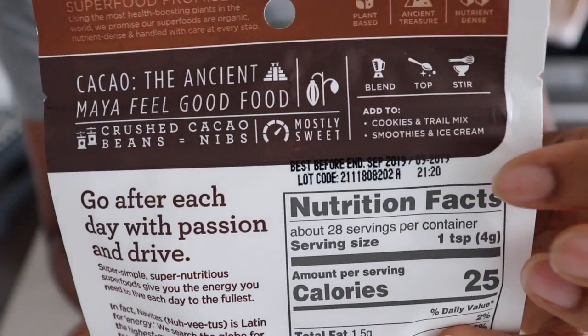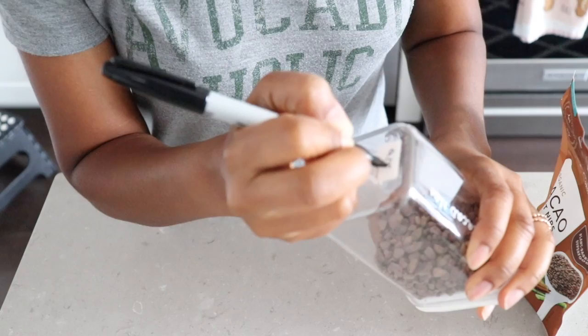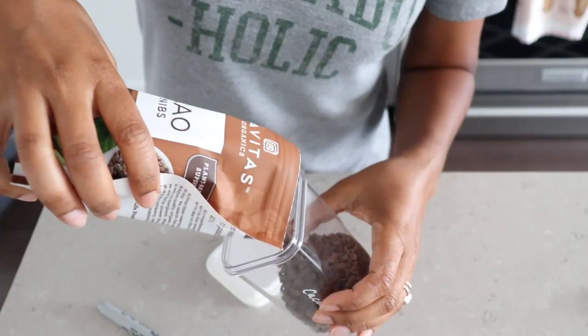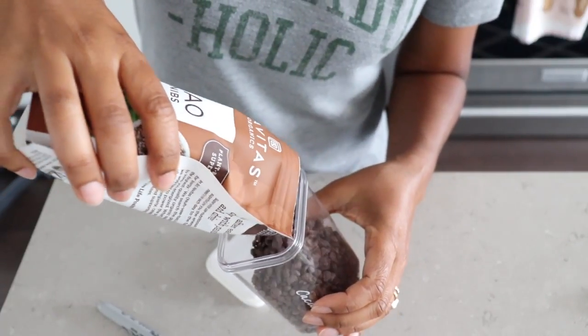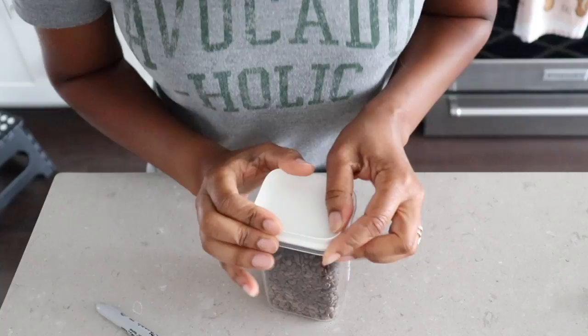Now I'm going to do the same thing to my cacao nibs. I go through cacao nibs pretty quickly, so I need to put a new expiration date on the permanent packaging. I've got some still in there but don't worry, they will get eaten. I put in the new cacao nibs and I can see exactly how many I have left because the container is clear, so I'll know when I need to buy more.